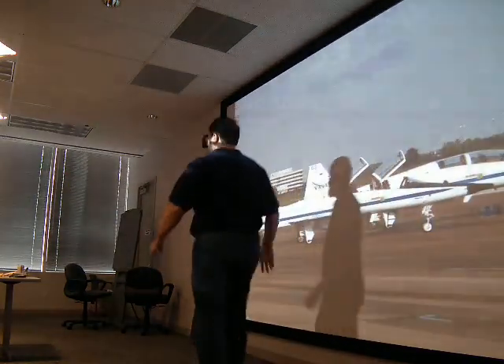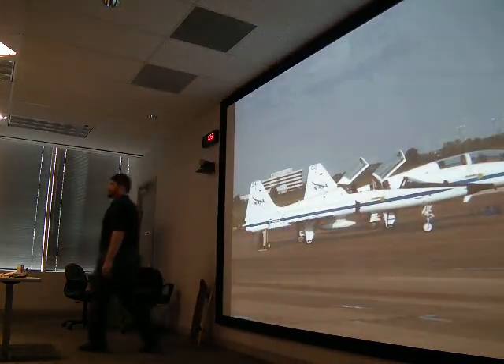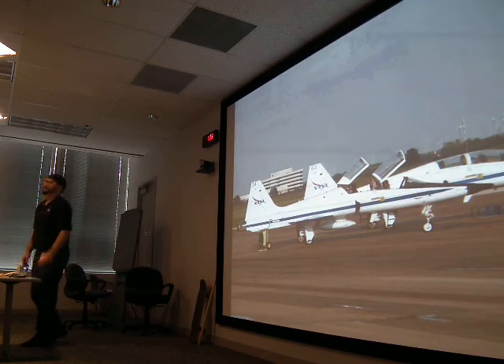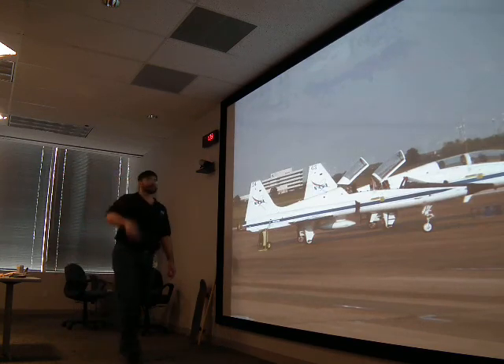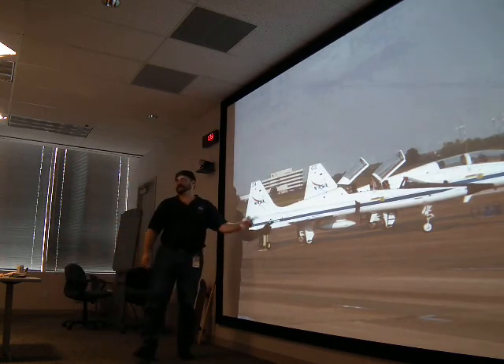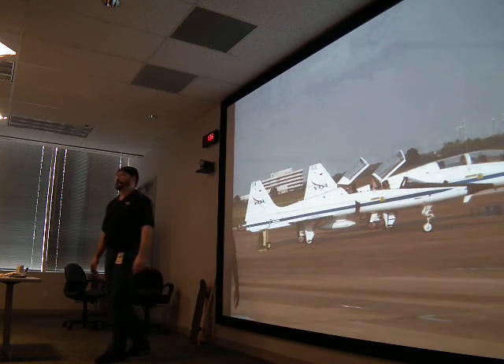Anybody recognize this building here? It's the one you're sitting in. Just across that way is the Ellington Field where the NASA astronauts fly the T-38.